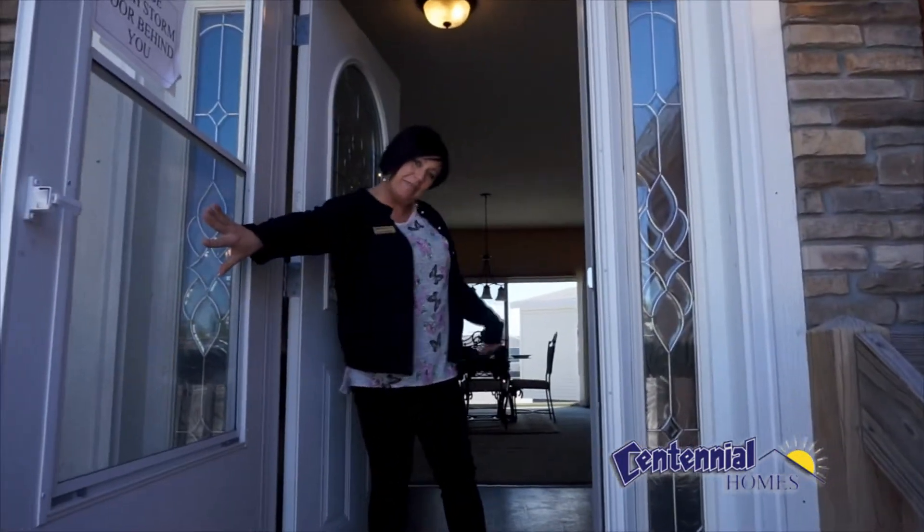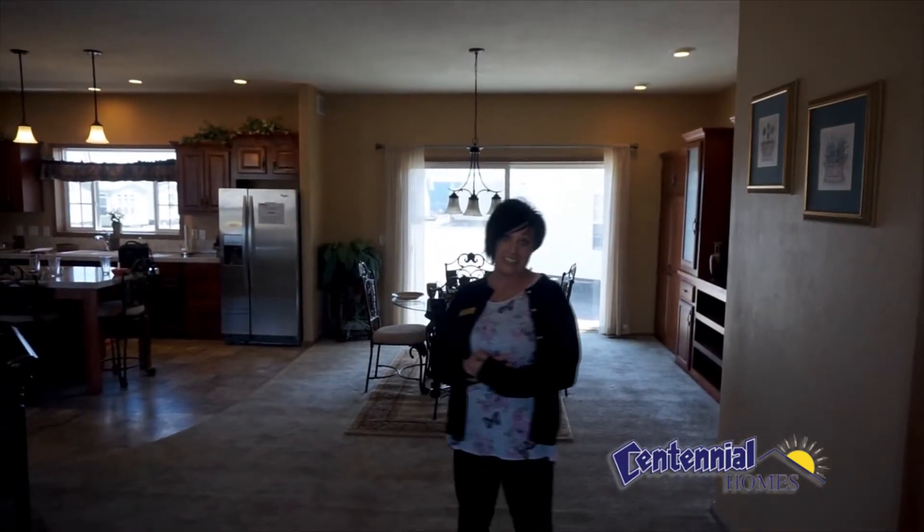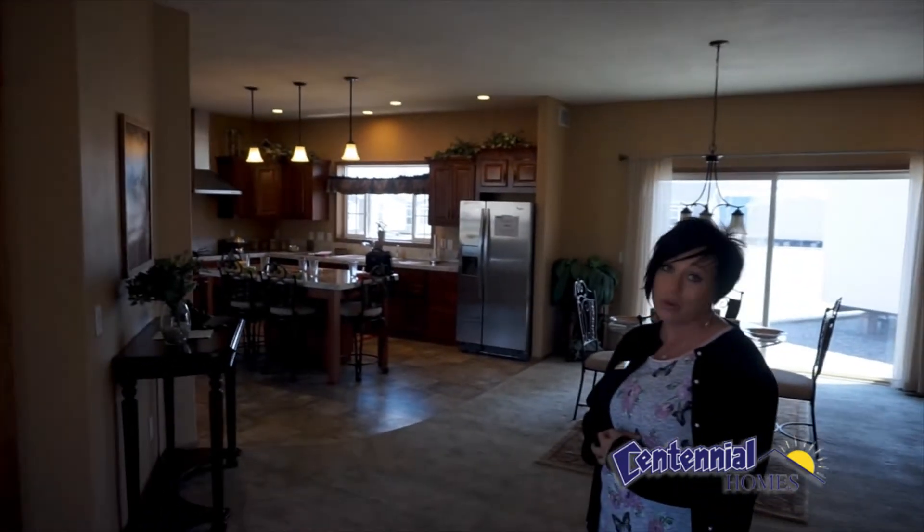Welcome to Centennial Homes. Please come in. Here at Centennial Homes we have 25 display homes that you can view. This one for instance is called the Waldorf. It is 2,388 square feet.